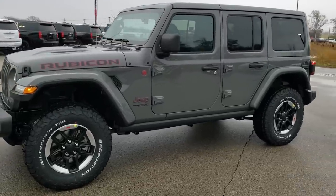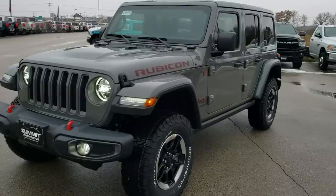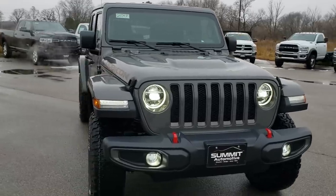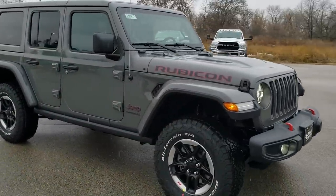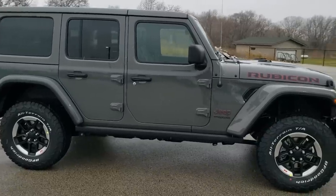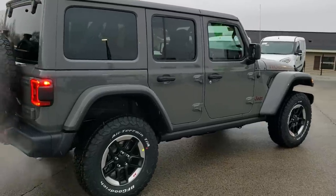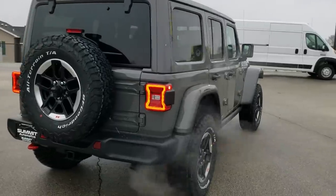Hey, this is Brett with Summit Automotive in Fond du Lac, Wisconsin, your new and used Jeep and Jeep Wrangler headquarters. Today we are doing a walk-around review on this 2020 Jeep Wrangler Unlimited Rubicon Package in Sting Gray clear coat. This is probably one of the best-looking Wranglers we've had on the lot, and I just wanted to do a walk-around because it is one of our first 2020s and our first Rubicon in Sting Gray, and I know a lot of people like checking those out.